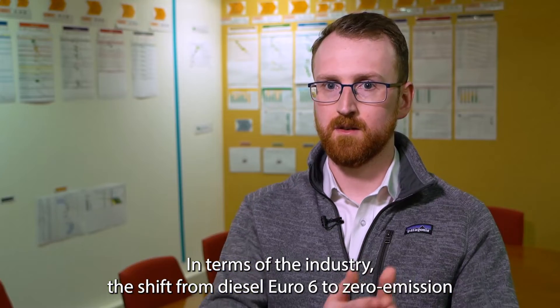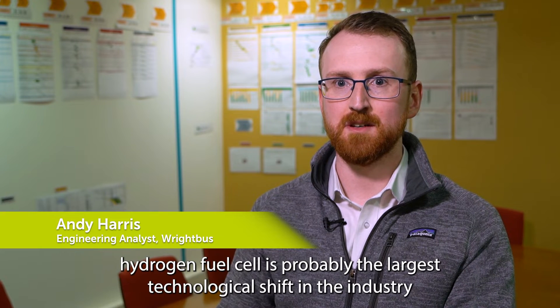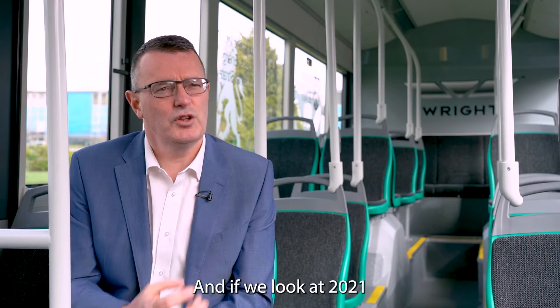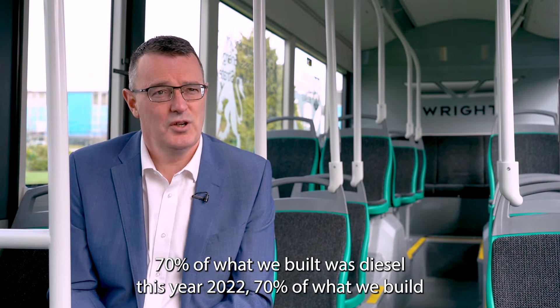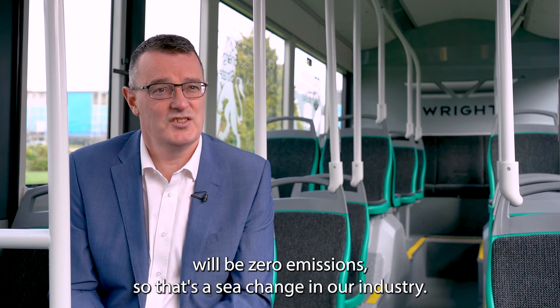In terms of the industry, the shift from diesel Euro 6 to zero emission hydrogen fuel cell is probably the largest technological shift in the industry since we moved from the horse and cart to the bus. And if we look at 2021, 70% of what we built was diesel. This year, 2022, 70% of what we build will be zero emissions — so that's a sea change in our industry.